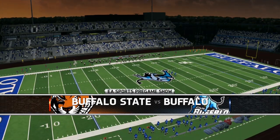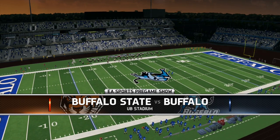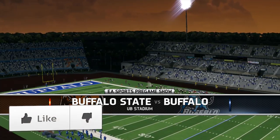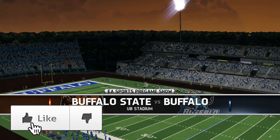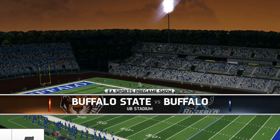Hello everybody and welcome to another episode of the Buffalo State College Bengals Dynasty on NCAA Football 14. Please make sure you drop a like on this video and show your support for this great series so that it can continue with the support it deserves.